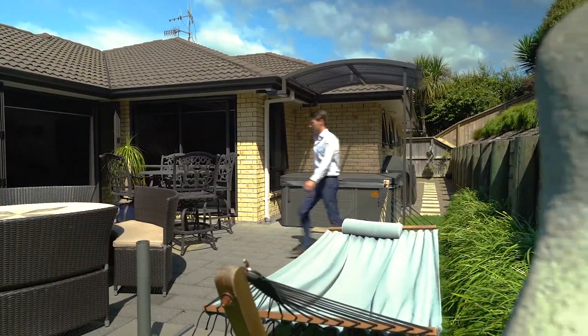There is loads of off-street parking, a large double garage with internal access and a standalone garden shed.